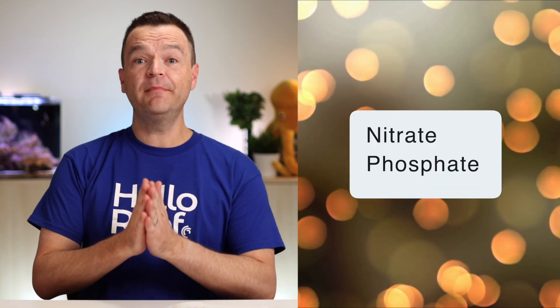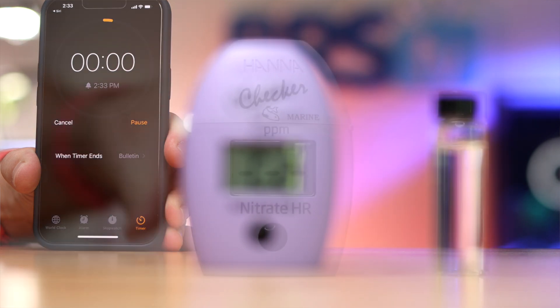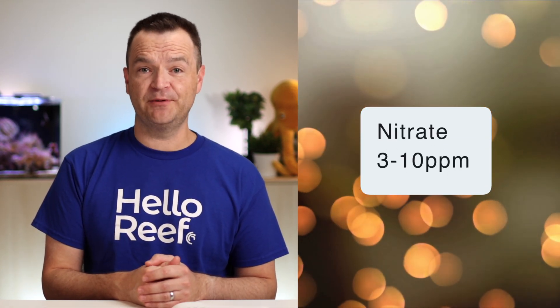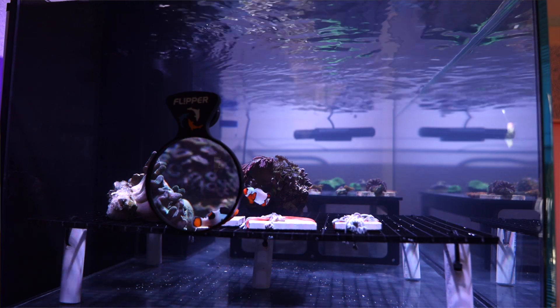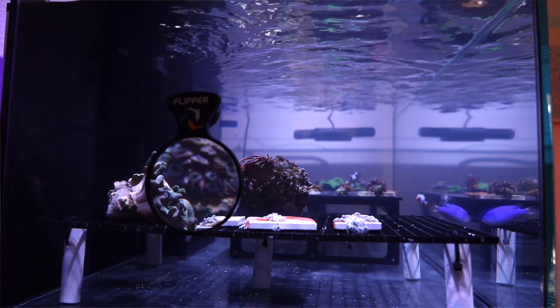Nitrate and phosphate are much more than just primary indicators of nuisance algae growth — they're also indicators of coral and anemone health, as well as possible dinoflagellate and cyanobacteria outbreaks. It's much better for your nitrate and phosphate to be slightly too high rather than too low. Zero nitrates and phosphate are bad for your corals and can also lead to those two ugly problems. For nitrates, shoot for a range between 3 and 10 parts per million. From 0 to 2 ppm, slowly raise that number up, especially if the reading is at 0. From 10 to 20 ppm, don't worry as long as your tank looks good, but if that number starts creeping over 20 ppm, make slow adjustments to bring it back within range.